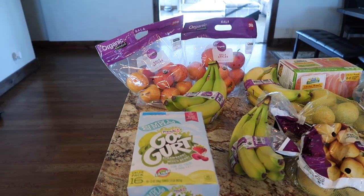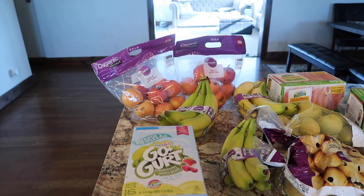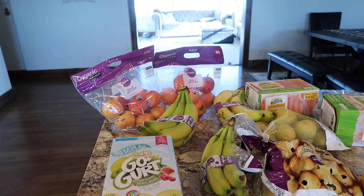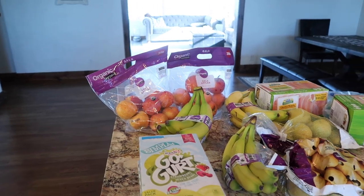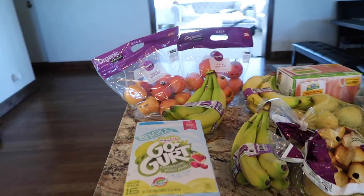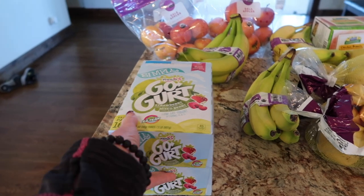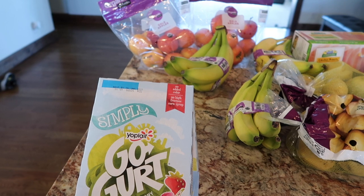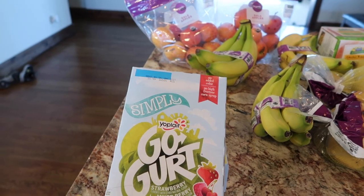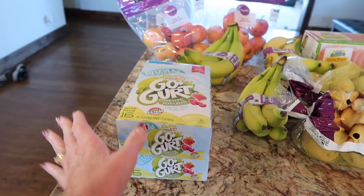Starting over here we got a couple 3-pound bags of organic apples. The kids eat a lot of apples and we juice carrot and apples a lot — I'll link that video. A couple things of Go-Gurt. I buy the Simply Go-Gurt, trying to get the kind with no added colors and no added high fructose corn syrup. I know it isn't the healthiest but I feel like it's a little better than the other one.